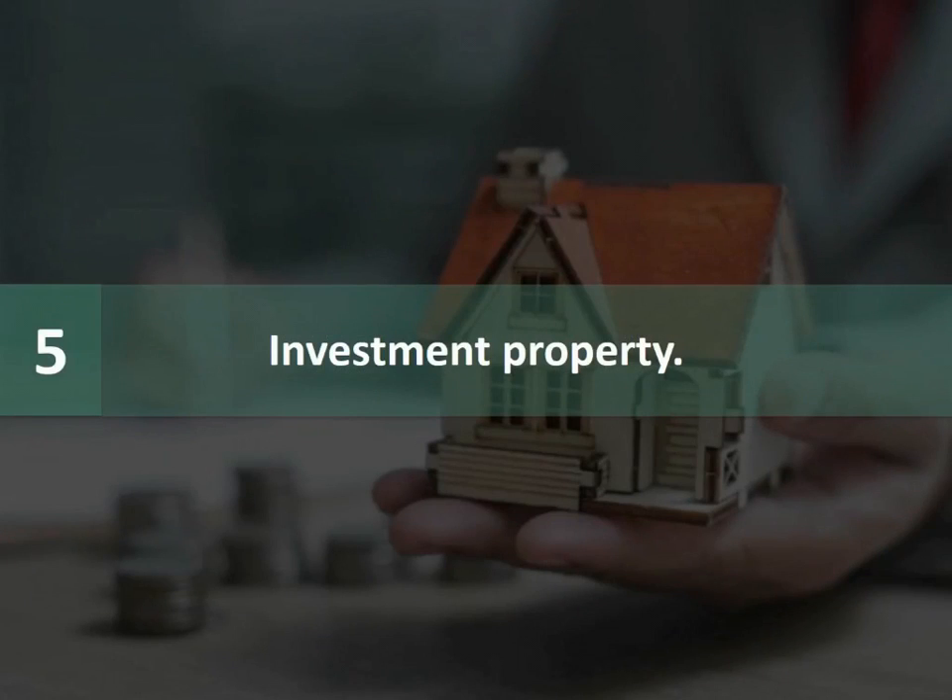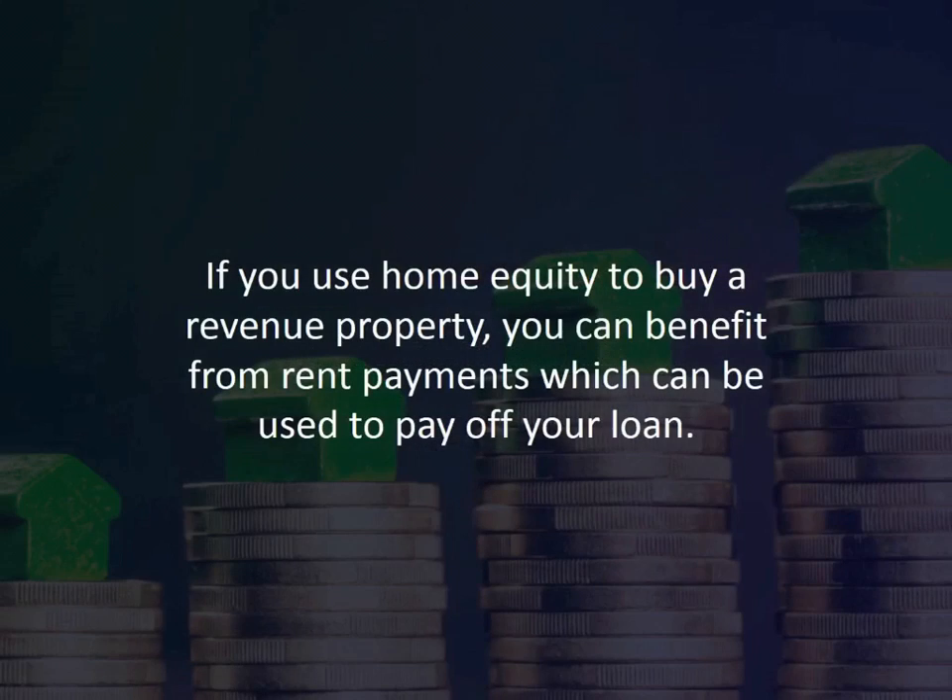Number five: investment property. If you use home equity to buy a revenue property, you can benefit from rent payments, which can be used to pay off your loan. However, if your investment fails, your primary residence could be at risk.